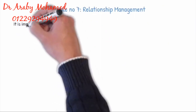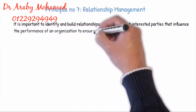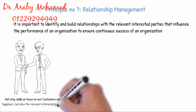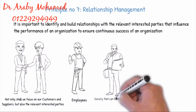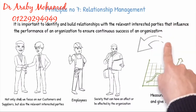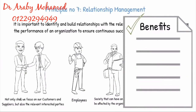Principle 7: Relationship Management. It is important to identify and build relationships with the relevant interested parties that influence the performance of an organization to ensure continuous success. Not only shall we focus on our customers and suppliers, but also the relevant interested parties like the employees and the society that can have an effect on or be affected by the organization. It is important to measure the performance and give feedback, encourage and recognize improvements and achievements by suppliers and partners.